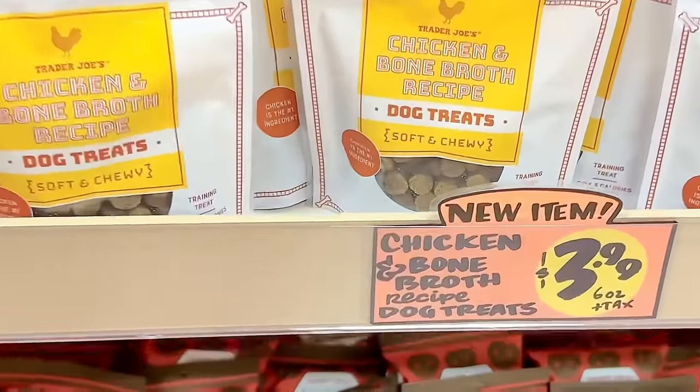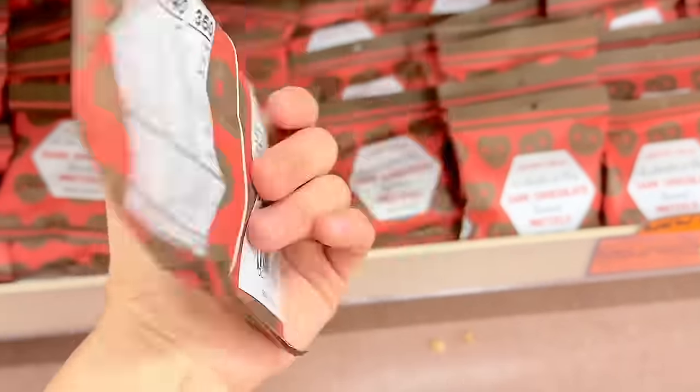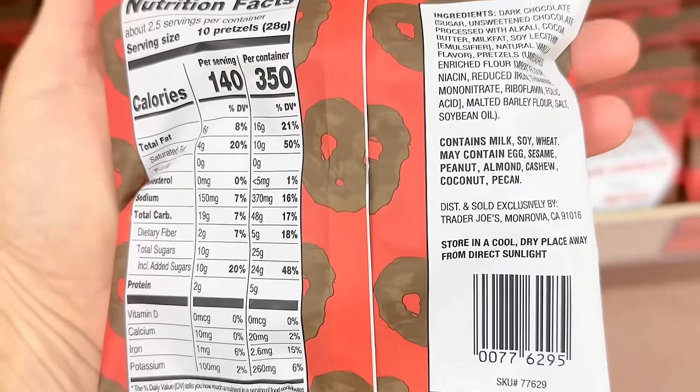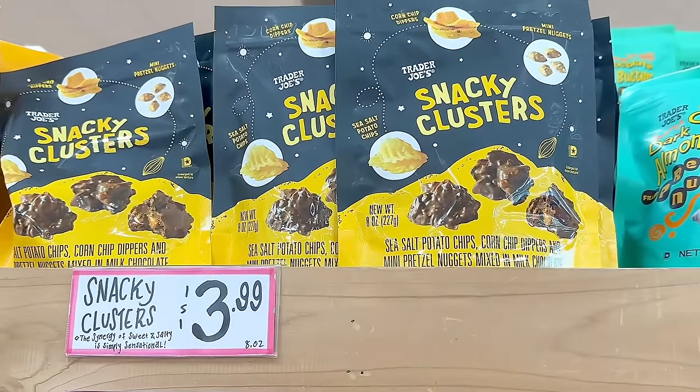I always get so excited when smaller size treats come in. These are tiny dark chocolate covered pretzels for only 99 cents — a good road trip snack or something to take to the movies. Stay tuned until the end because I'll be reviewing them.